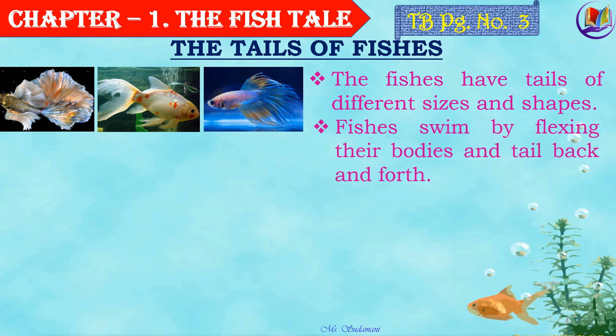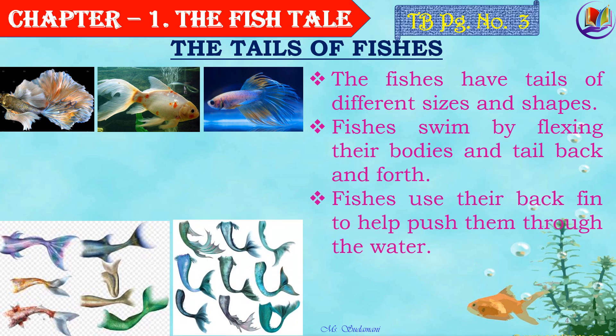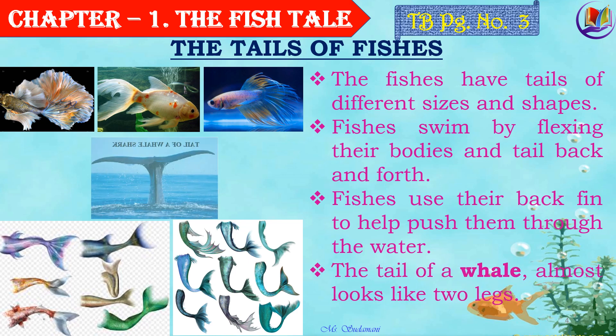Fishes swim by flexing their bodies and tail back and forth. They use their back fin to push themselves through the water. In the previous video, we had studied about dorsal and caudal fins and how they help the fishes to move around easily in the sea. Now, we will know more about the tail of a whale.